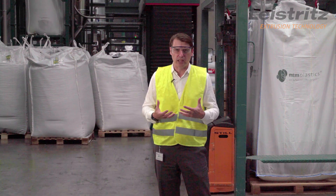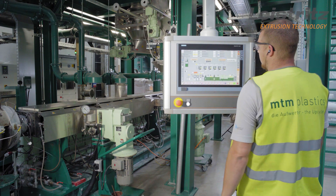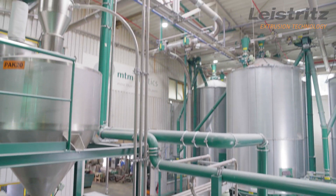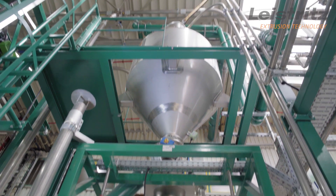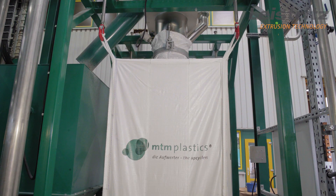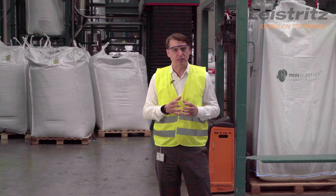Why did we decide to go for a Leistritz? It was a combination of factors. From the design, over the installation, startup, but also training of the staff — it was a whole package which we decided to go for. And with our expertise on the virgin polyolefins and the recycling world, we think we can bring that together with this machinery. It gives us the best deal.